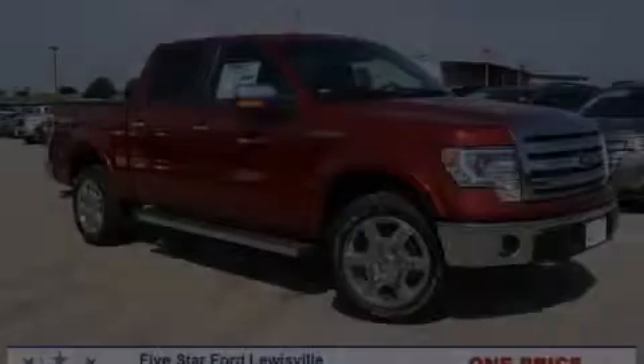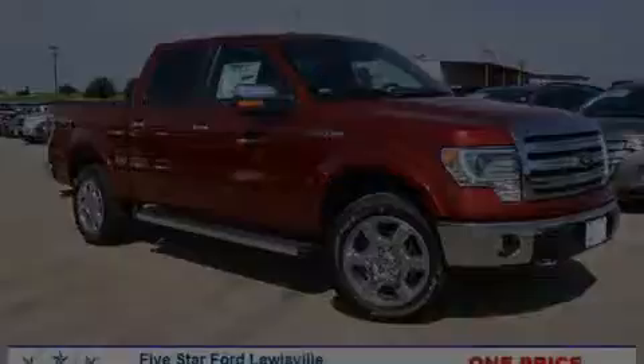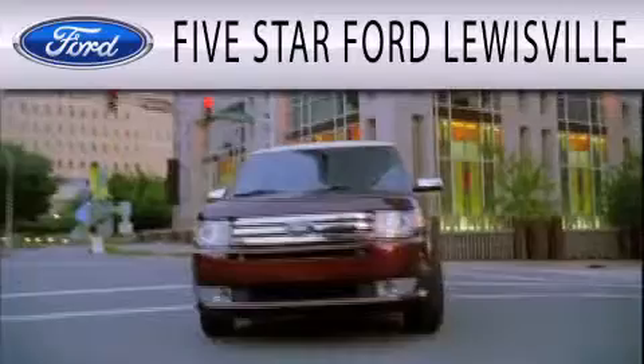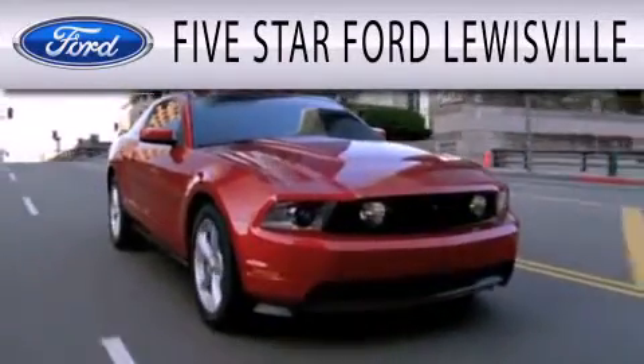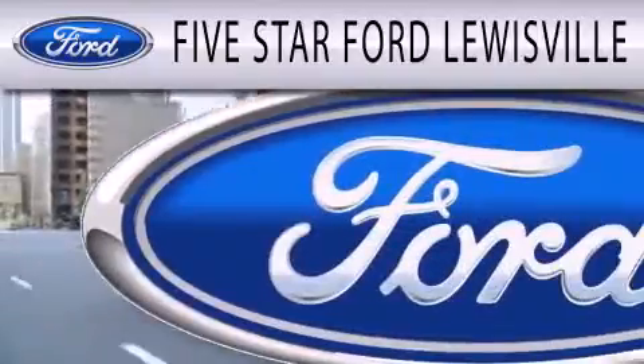Stop by today and test drive this vehicle for yourself. 5 Star Ford Louisville is dedicated to doing everything possible to ensure that the experience you have selecting your next vehicle is as pleasant as possible. We are located at 1144 North Simmons Freeway in Louisville.